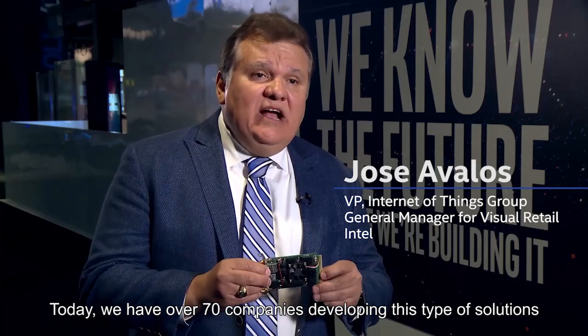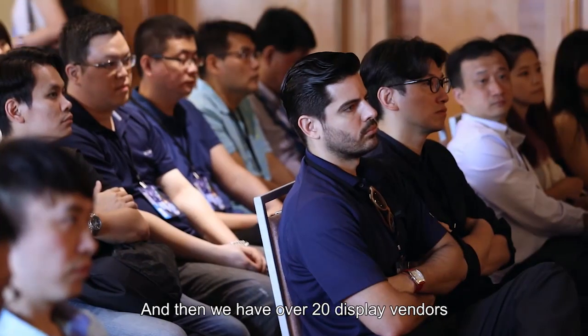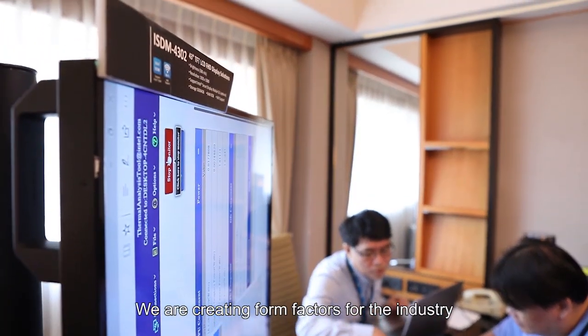Today, we have over 70 companies developing this type of solution, and some of them are already in the marketplace. We also have over 20 display vendors developing displays that will be able to take this type of compute module. We are creating form factors for the industry.